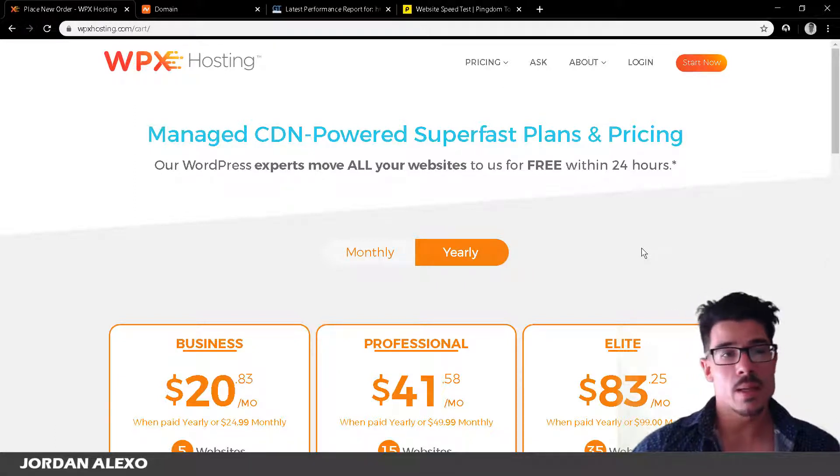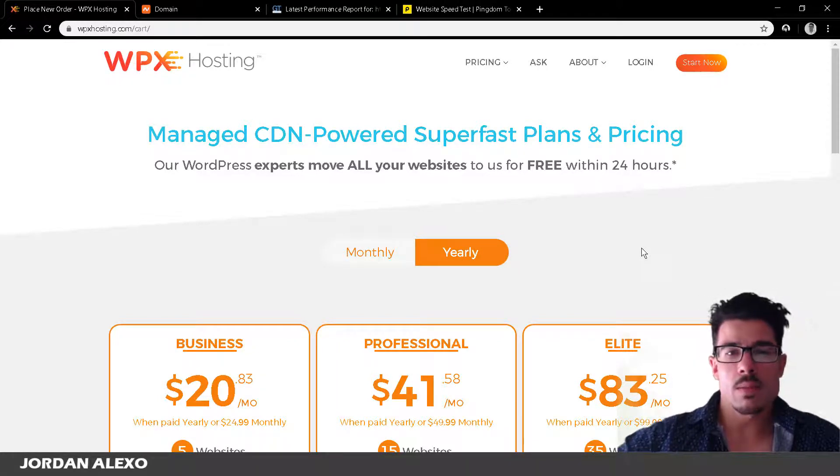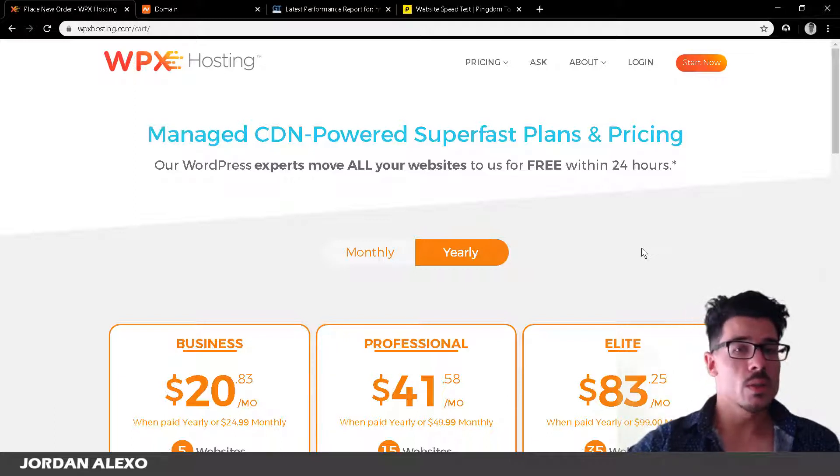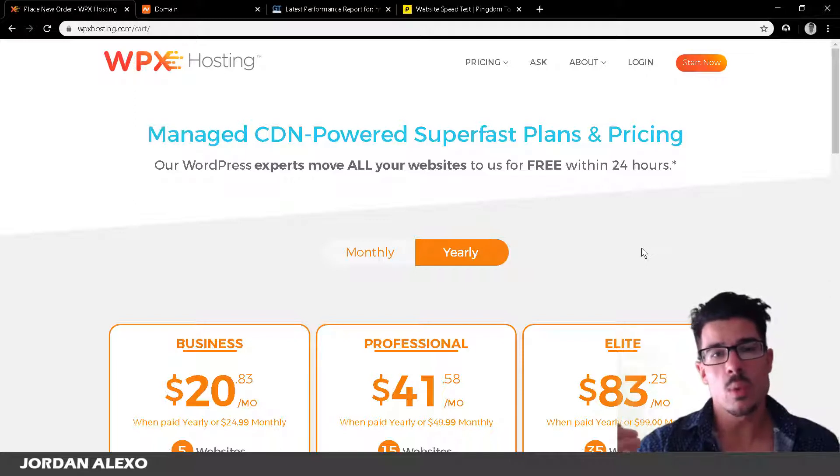A few years ago people had more patience to wait on a slow website, but nowadays it's a completely different game. If you're using cheaper web hosting, the loading time for your website most likely won't be good enough. If your website takes more than three seconds to open, most visitors just leave — and if you're running a business, that means they won't purchase your products or services.